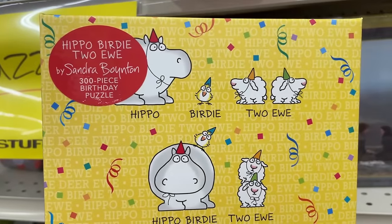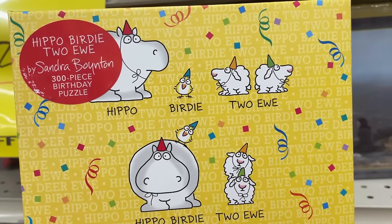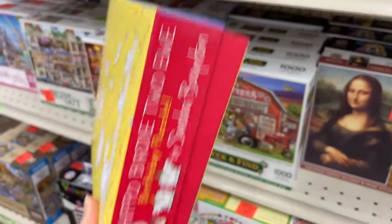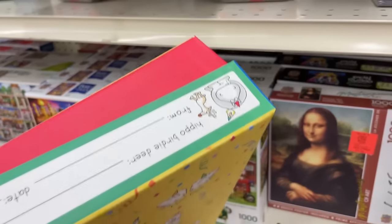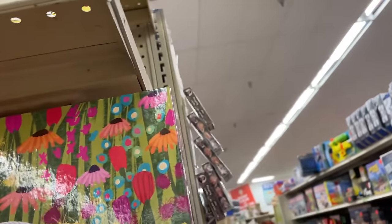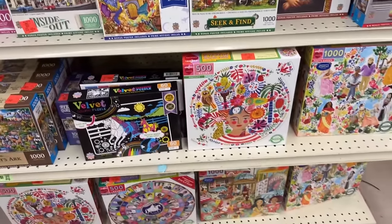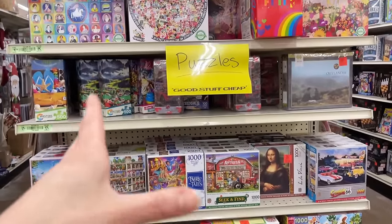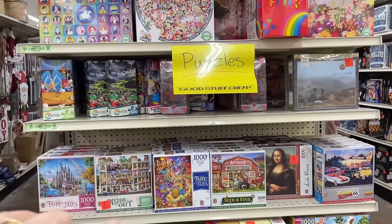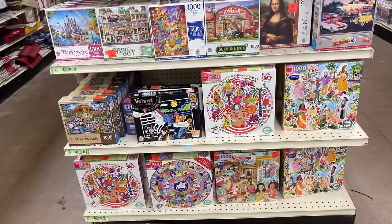We have a 300-piece birthday puzzle — Hippo Birdie 2U — from the brand Workman, and that's $5.99. That's if you want to go crazy here. So far that's pretty much what they have. It's not as big a selection as I was hoping, but it's better than nothing. I think I see one here that I'm considering, so I'm going to make my decision and we'll go from there.